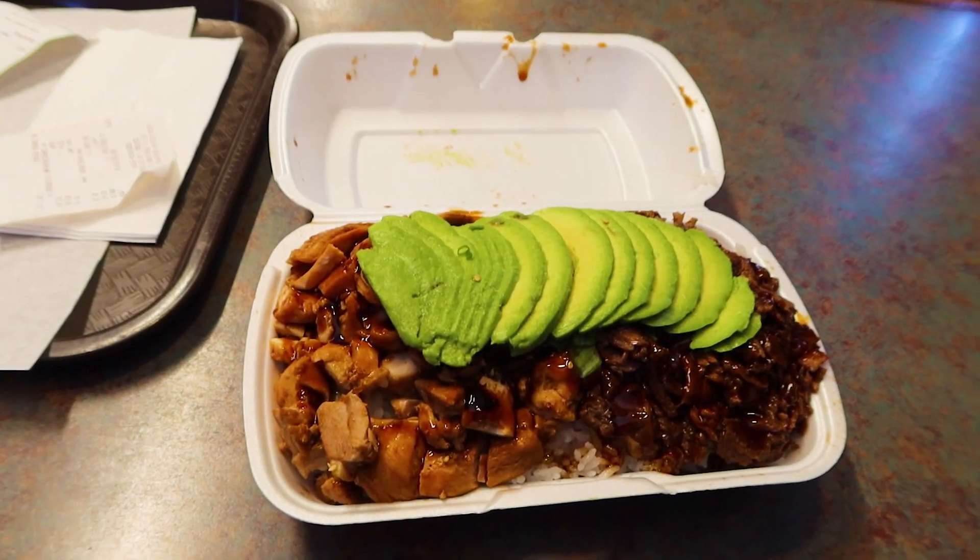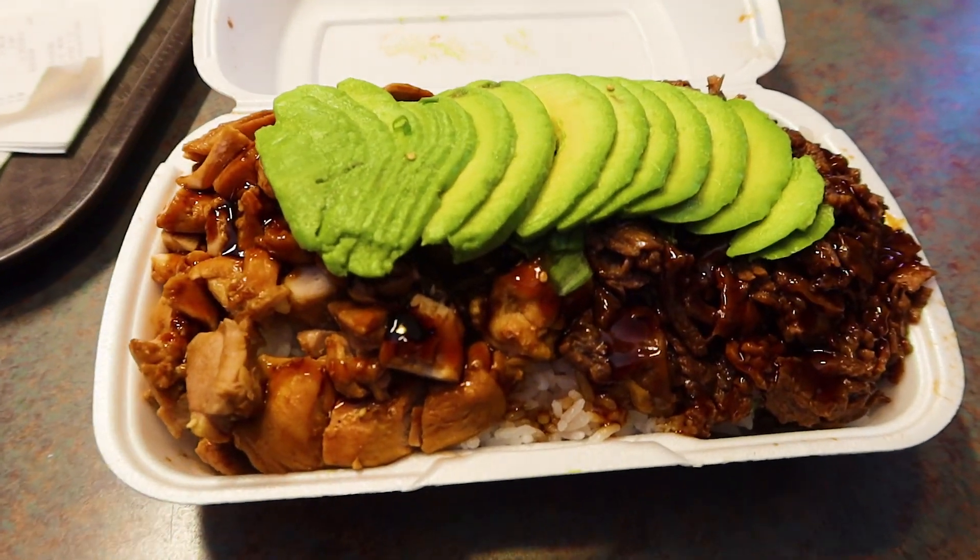So I was on my way to pick up the meal prep foods, but I saw one of my favorite spots, so I ended up stopping to get lunch here. Check this out — it's a chicken beef combo boat with avocado. Super good.